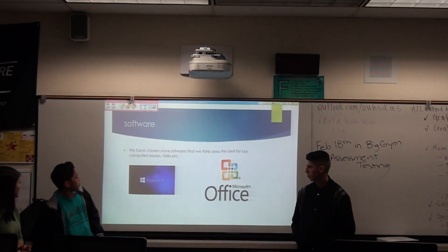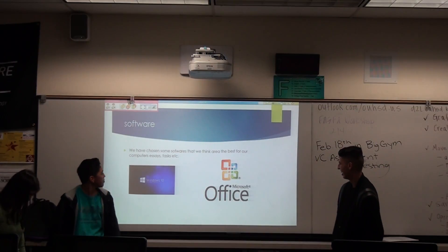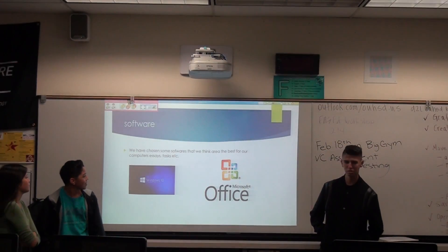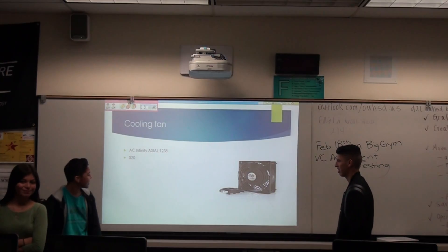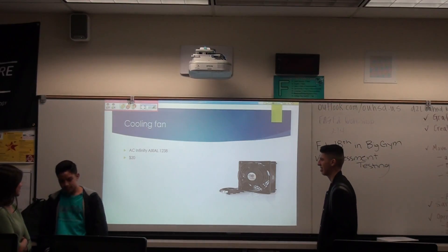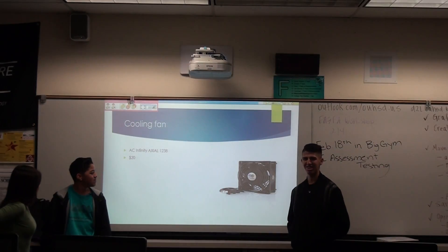Alright, software. We have chosen some software that we think are the best for our computer. We chose Windows 10. Our cooling data is an AC Infinity Axial 120 fan. It will be costing $20.